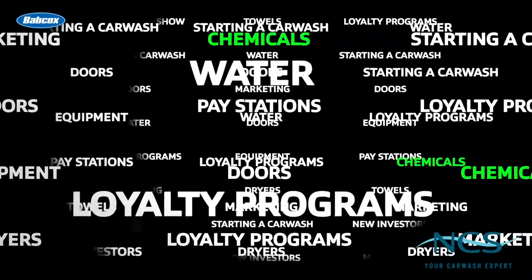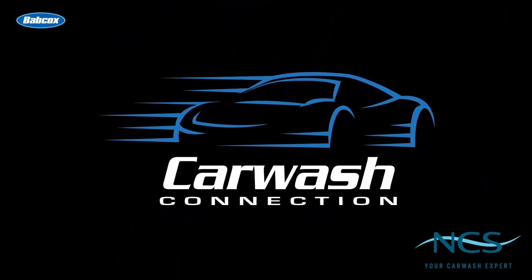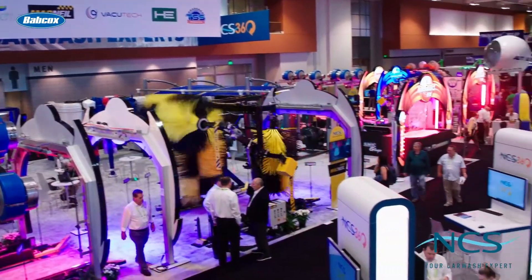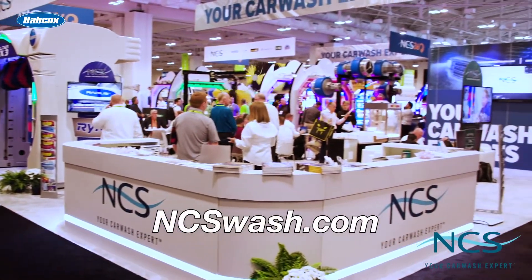How important are the chemicals used at a car wash? Let's find out in this video series. This video is sponsored by National Car Wash Solutions, your car wash expert. Visit ncswash.com to learn more.